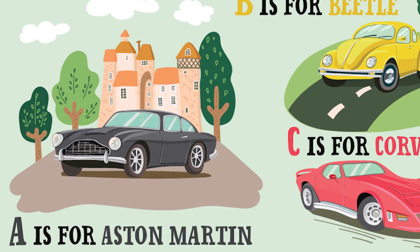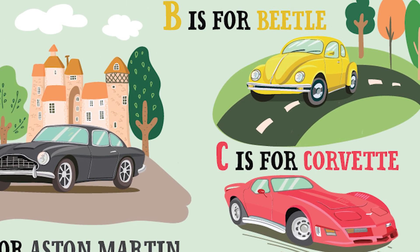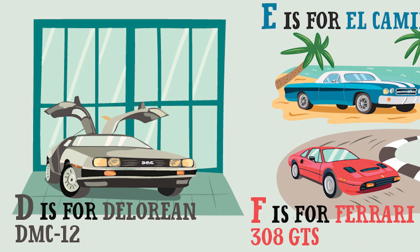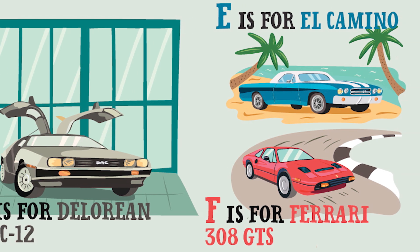A is for Austin Martin. B is for Beetle. C is for Corvette. D is for DeLorean, DMC-12. E is for El Camino. And F is for Ferrari 308 GTS.